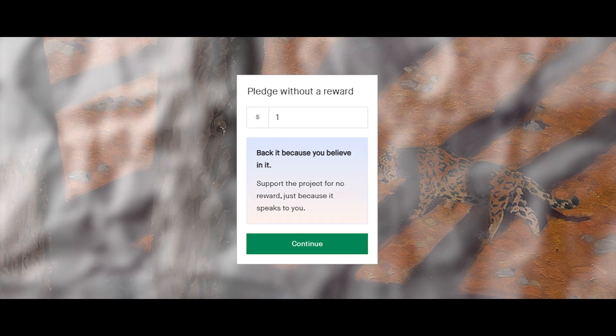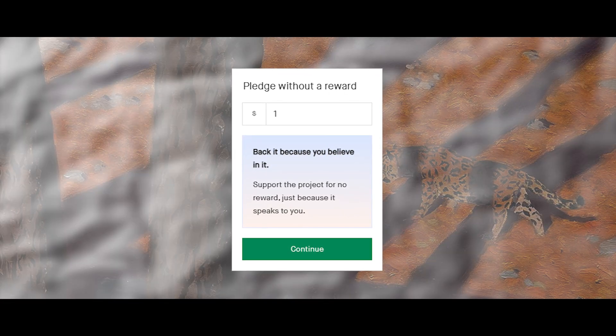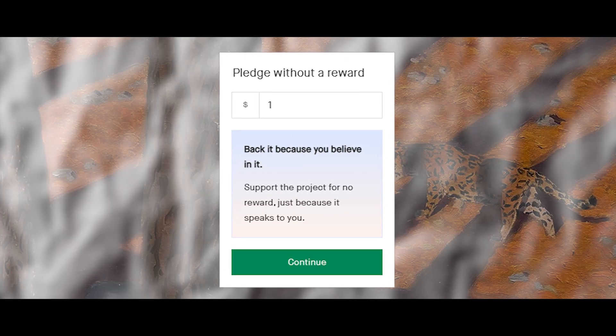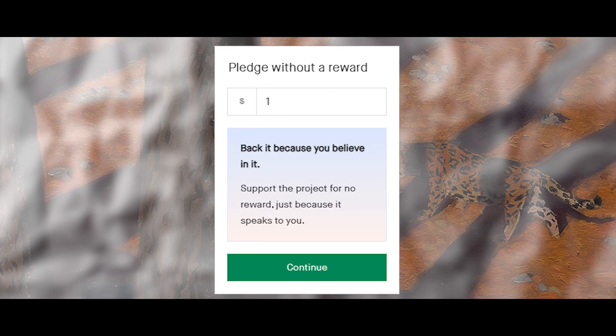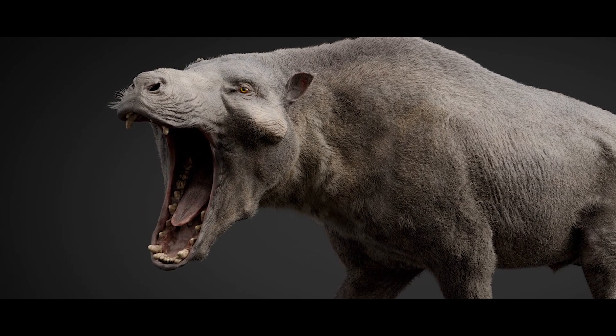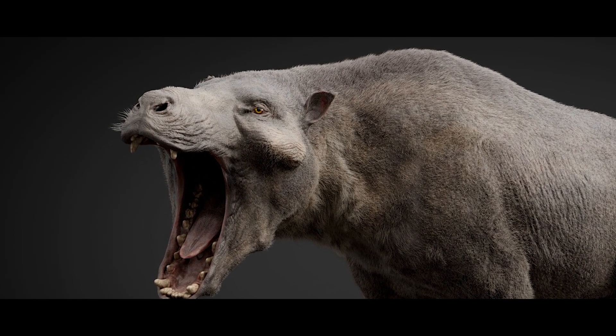That means you can technically donate as little as a dollar. Now, if all 127,000 of my wonderful subscribers were to toss just $1 at this project, we could get it well over the initial goal and into the stretch goals. Let's do this, people! So without further ado, here is a trailer for Forgotten Bloodlines Agate.